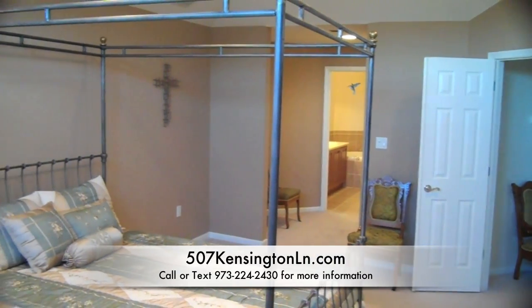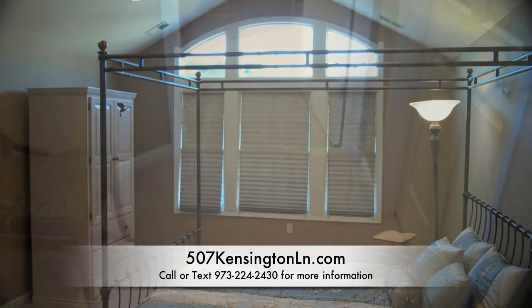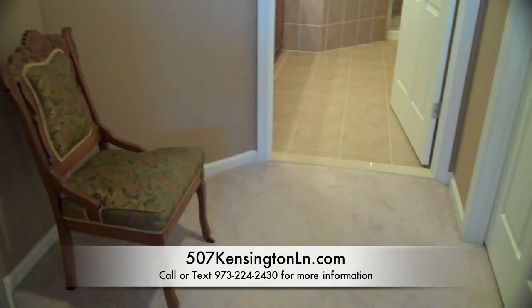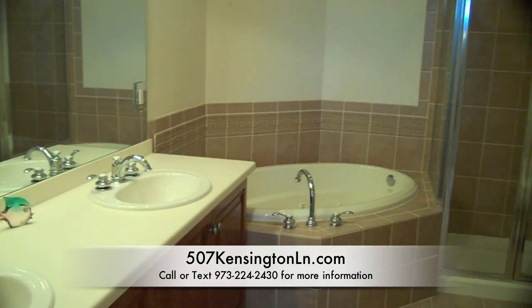A double door entry leads to the spacious master bedroom with cathedral ceiling, recessed lighting, walk-in closet and dressing area, and a luxurious master bath with Corian counters, jetted tub, and stall shower.